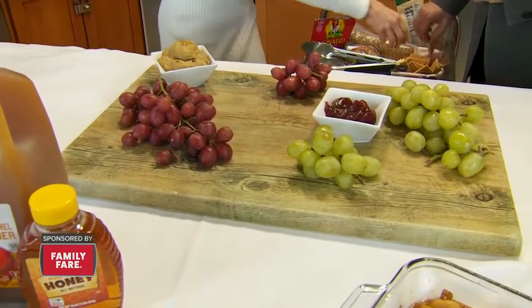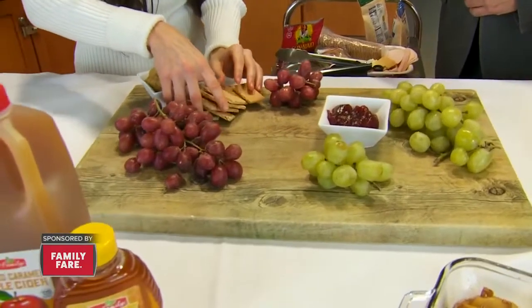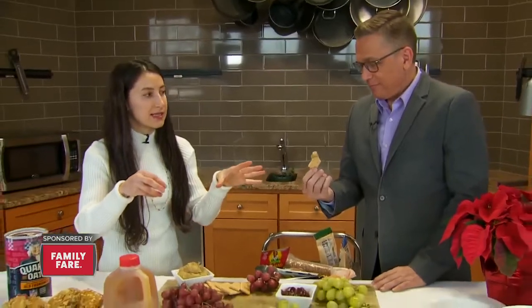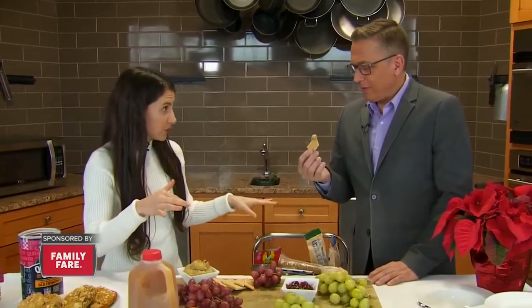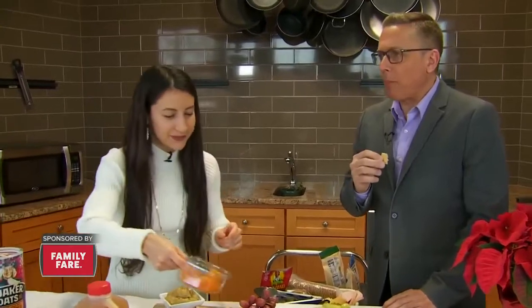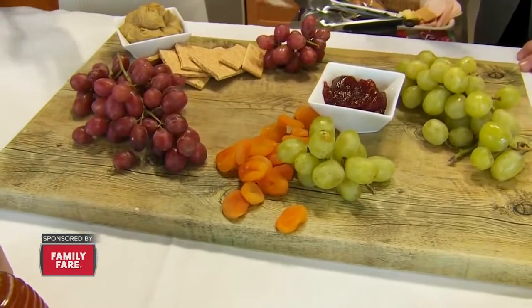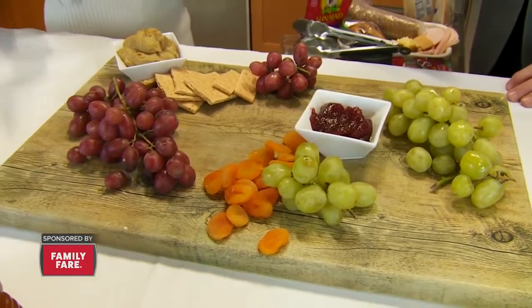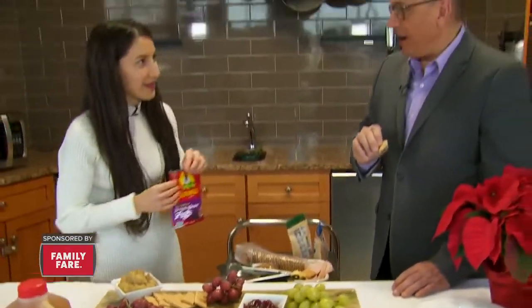Here I have some pumpkin hummus, which I'm going to pair with some graham crackers — a perfect holiday flavor combination. Let's try that out. That is so sweet — oh my goodness, it looks like dessert! It's like an alternative to pumpkin pie: you can literally just get pumpkin hummus, put some graham crackers in there, and you have pumpkin pie. There is nobody that wouldn't want seconds of that — it is delicious.